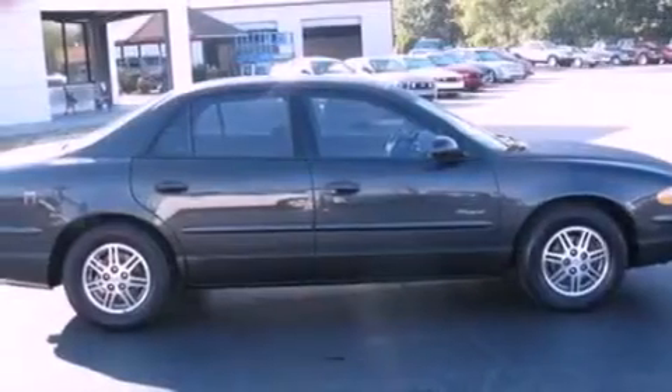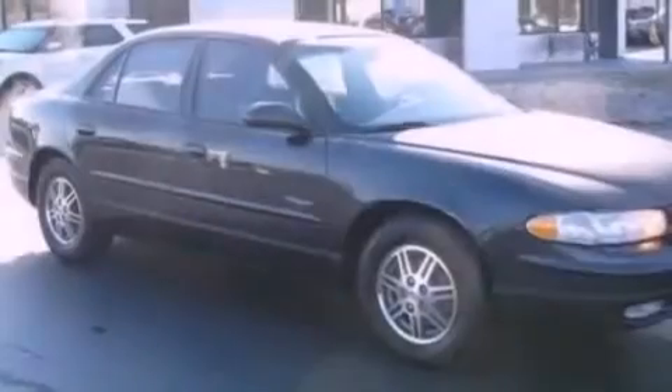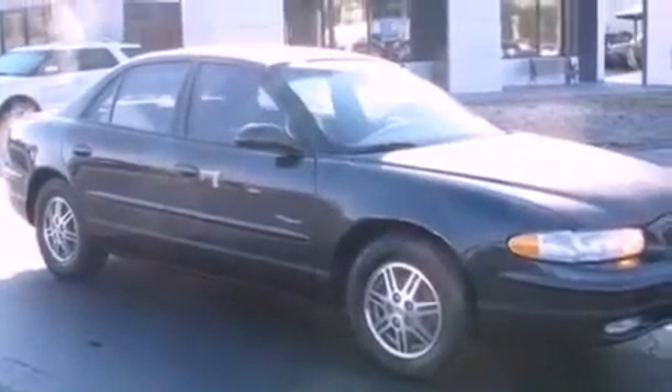An engine immobilizer theft deterrent system, front fog lights, traction control, air conditioning, and the leather seats provide great support and create an overall luxurious feel.